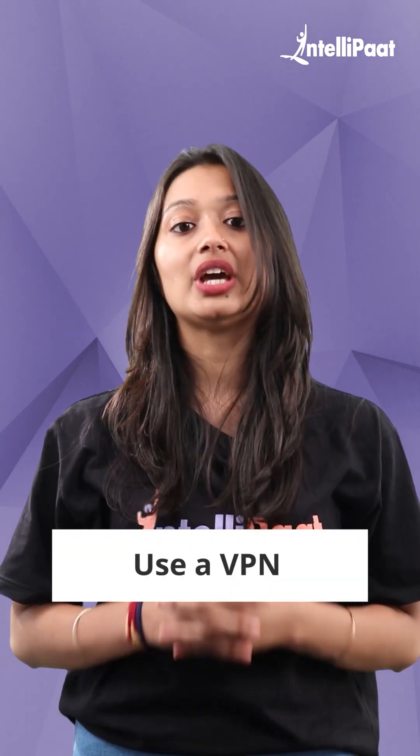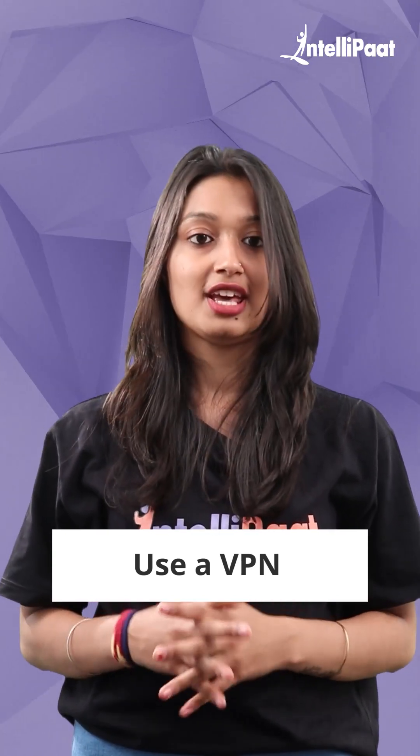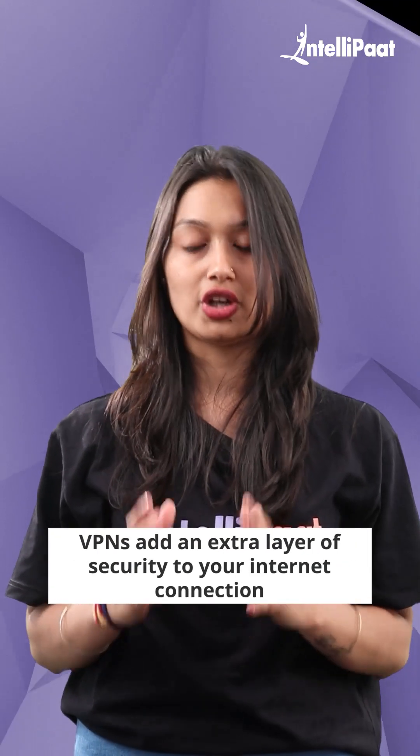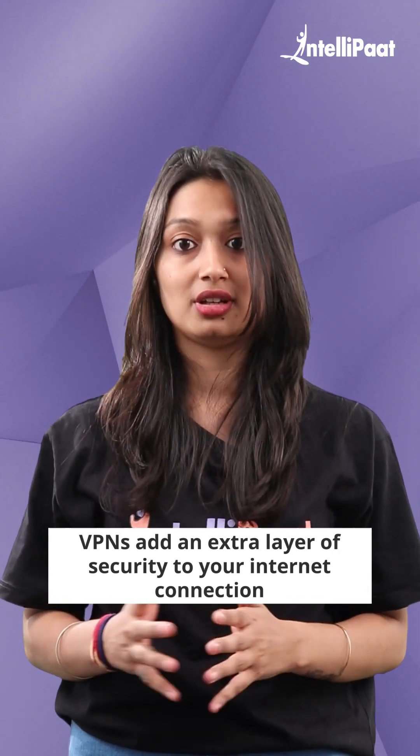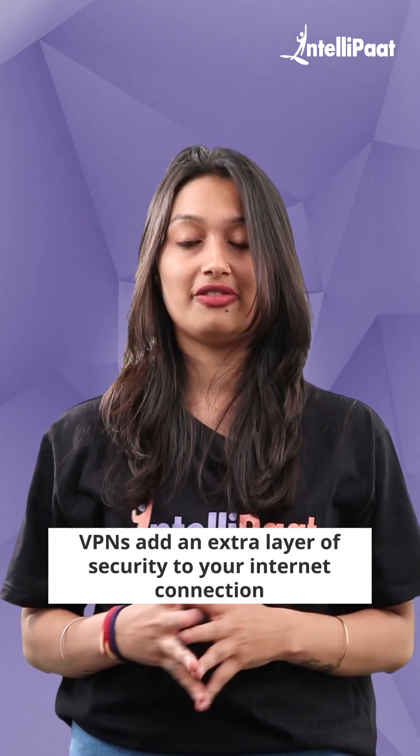How to secure your Android phone? 1. Use a VPN. You can encrypt your internet connection to make your Android device more secure. VPNs add an extra layer of security to your internet connection, so it makes total sense that you would like to have one on your device.